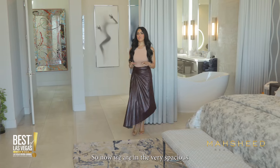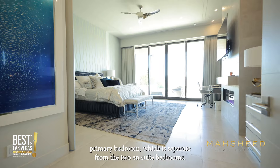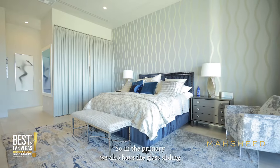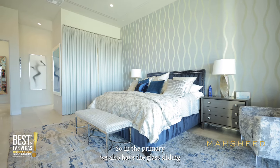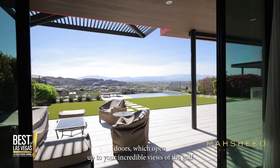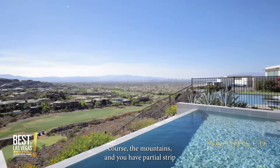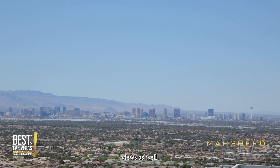Now we are in the very spacious primary bedroom, which is separate from the two ensuite bedrooms. The primary also has glass sliding doors that open up to incredible views of the golf course, the mountains, and you have partial Strip views as well.